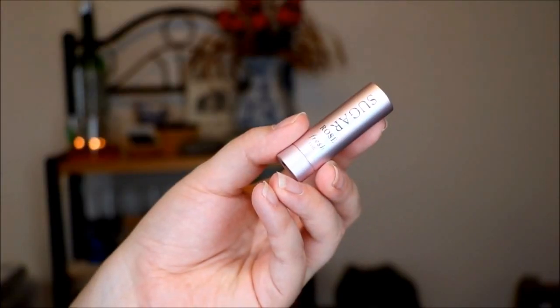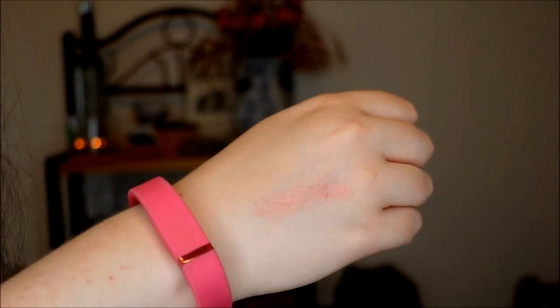Moving right along, the next thing is from the brand Fresh and this is one of their sugar lip treatments in the color Rosé. I've used one of these in the past and honestly it's not my favorite formula. This one is a really light sheer tint. The other one I had was a lot deeper in color. This is probably one of my least favorite items in the kit, but it does have an SPF, which is really nice. So I'm sure I will use this if I'm running out the door and know I'm going to be outside, just for the lip protection.